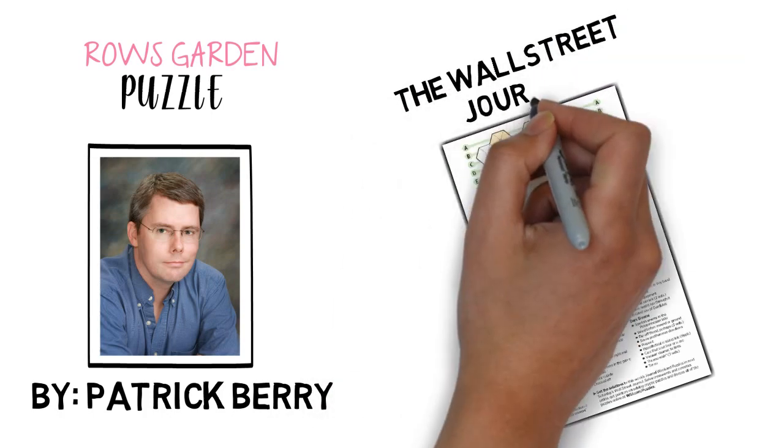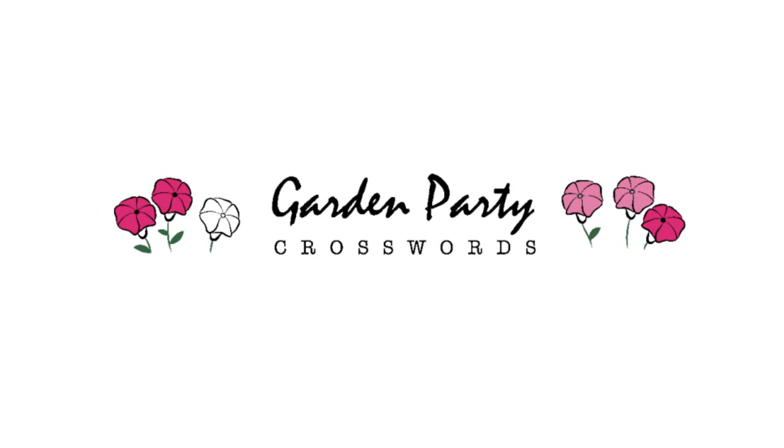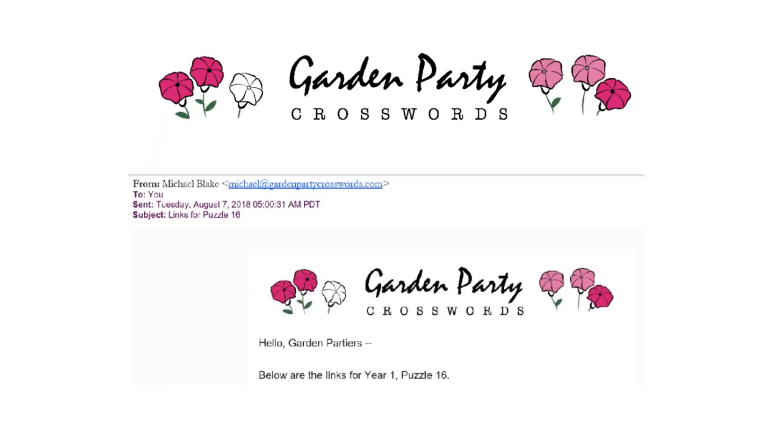His Rose Garden puzzles often appear as the Saturday variety puzzle in the Wall Street Journal. Garden Party puzzles are for people who want more Rose Gardens. Subscribers receive a PDF of a new puzzle every other Tuesday. Go to GardenPartyCrosswords.com and subscribe today. Thanks!